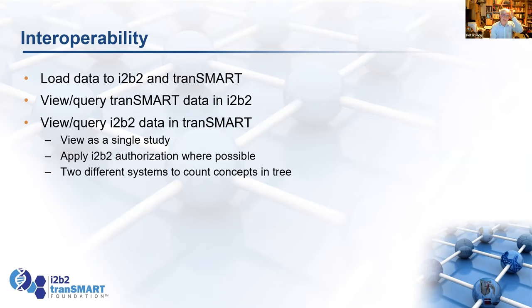We've managed to load data into i2b2 and Transmark. We can view and query both. We can query both ways around. There are a few issues, but it's basically working — the database works, and we can work to clean up the differences.